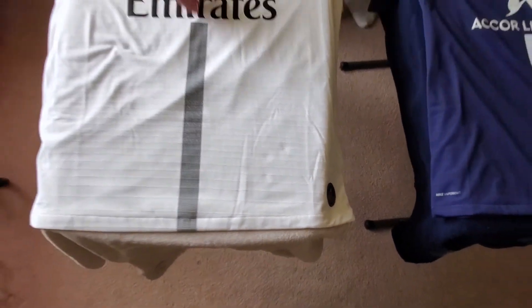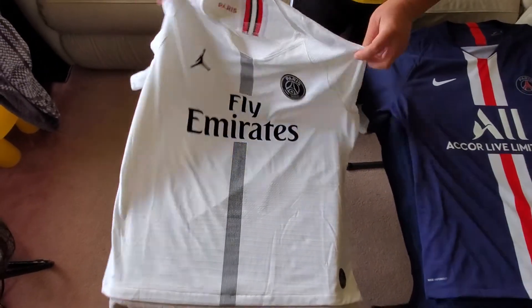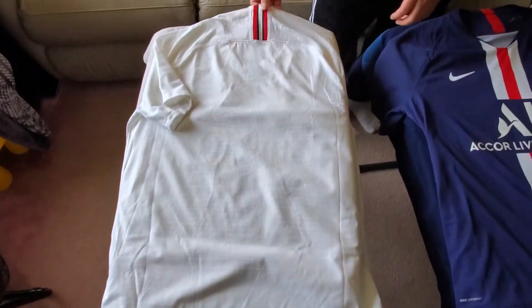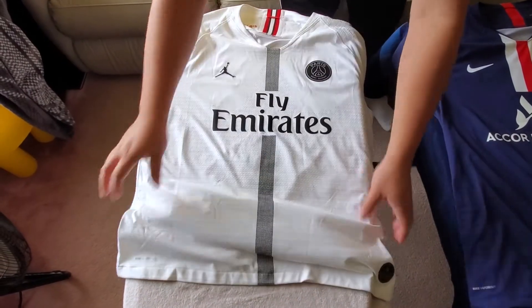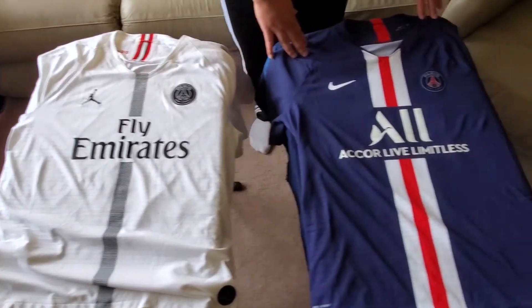You have the black stripe coming down and Fly Emirates. This particular kit has no name on the back — this is just the team jersey. It has a little bit of back collar. I really like this kit. I like the color, and I think it's a good Jordan brand kit.